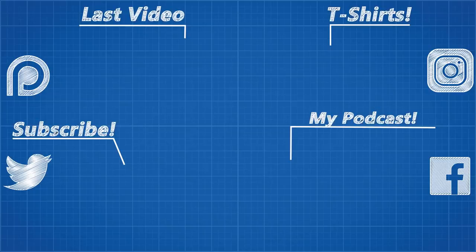As usual, thanks for watching, and thank you to all my Patreon supporters. If you would like to see more from me, the links for my Instagram, Facebook, and Twitter profiles are below.